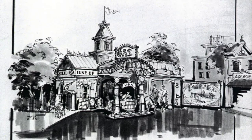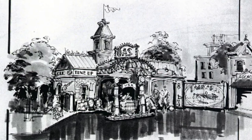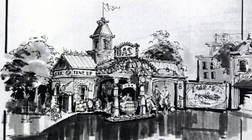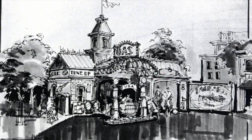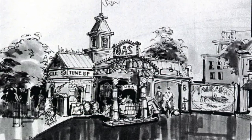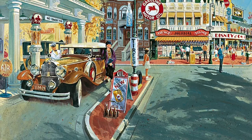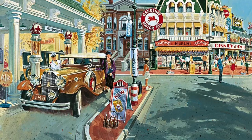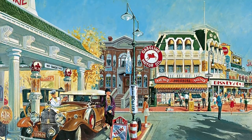A gas station would also be present in this new Main Street, and a rough sketch showcases just that. The creator wanted to make it less industrial and more Victorian to fit the Main Street aesthetic. In the 1920s version, the facades would have big advertising billboards, and cars would be moving up and down the street to give guests an idea of the dynamic atmosphere in the US at that time.